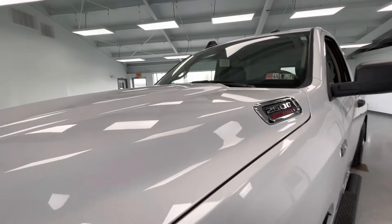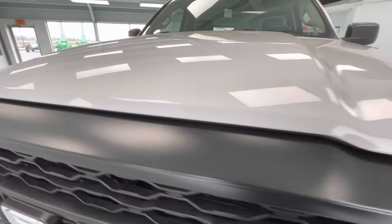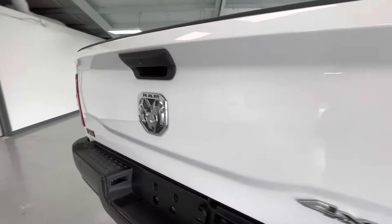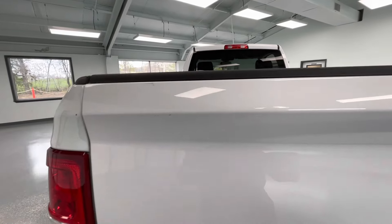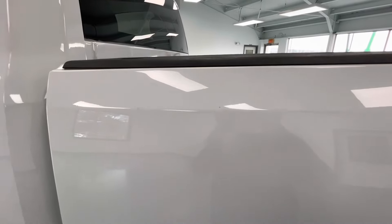For the final portion of this video we're going to walk around and show you any imperfections you may find. Starting here at the front end you will have several scratches as well as a couple of stone chips. Here on the front passenger side door you will have a couple chips as well as a couple scratches. Here on the passenger side of the bed you will have several scratches. Here on the tailgate you will have a couple chips as well as a couple scratches. Here on the front driver side of the bed you will have several scratches. Here on the front driver side door you will have a couple chips as well as several scratches.